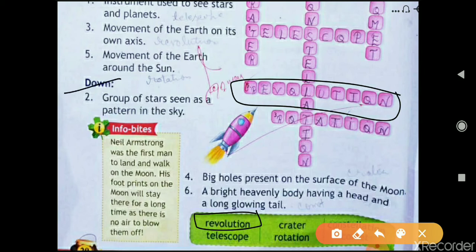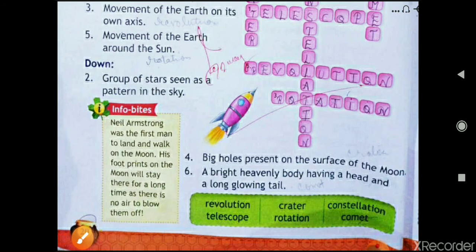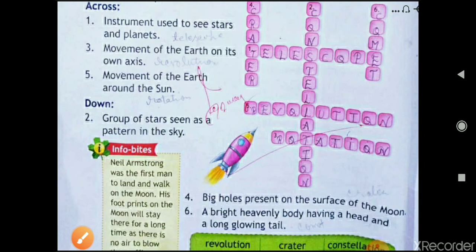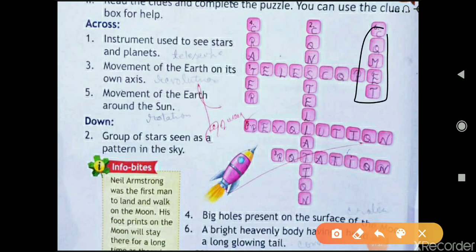A group of stars seen as a pattern in the sky is a constellation. Big holes present on the surface of the moon are called craters — c-r-a-t-e-r. A bright heavenly body having a head and a long glowing tail is a comet — c-o-m-e-t.